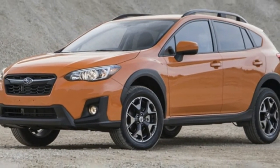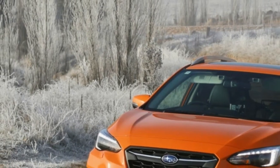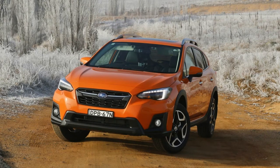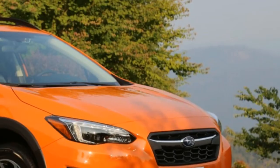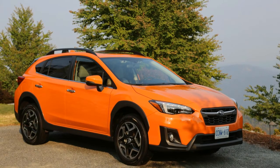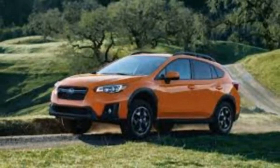The 2018 Crosstrek is new and is the second Subaru built on the new global platform — the Impreza was the first. The 2.0-liter boxer engine was revised and gained four additional horsepower, now producing 152 hp at 6,000 rpm.